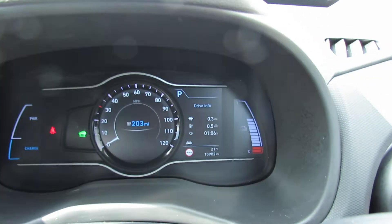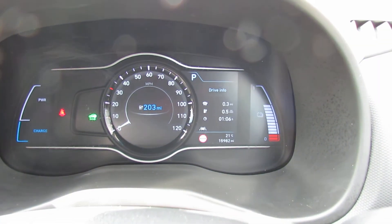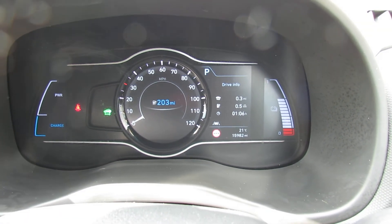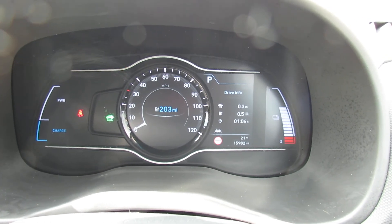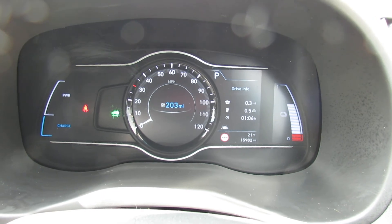This is a one-owner car - we've supplied it, we've done all the servicing, and the balance of the warranty will also transfer over to you. I hope this brief video has given you a bit of information on this car. If there's anything more, please give us a call and we'd be happy to help. Thank you.